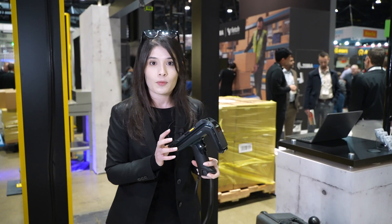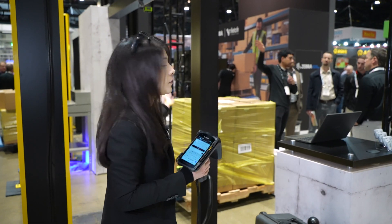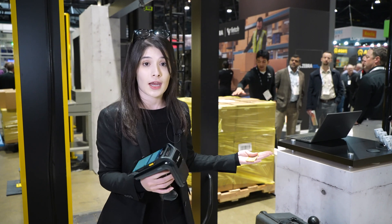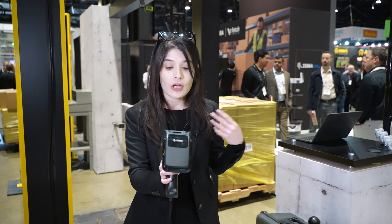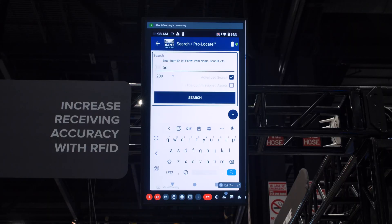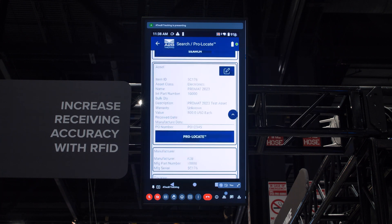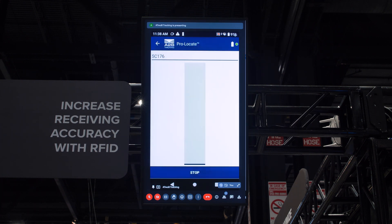The last feature is the pro locate feature. Let's say an item is not where it's supposed to be — you told your employee it's in the storage room, but it's just not there, and you have 50 boxes of pallets that all look the same. To do a pro locate, you can look up the barcode number, SNS number, serial number, or any description associated with that asset. I'm going to type in one of the barcode numbers, click search, and verify it's the correct asset I'm looking to pro locate.